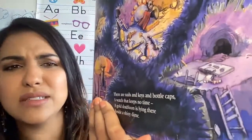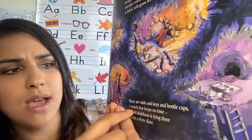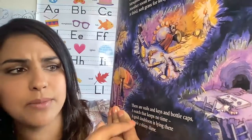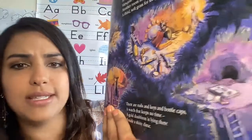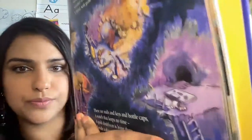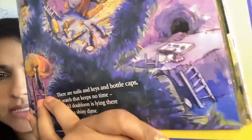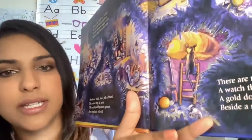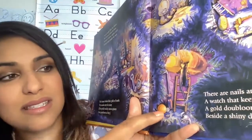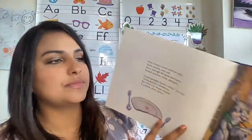There's the exit, I guess. There are nails and keys and bottle caps. A watch that keeps no time. A gold doubloon is lying there, beside a shiny dime. Well, 'aside' means next to. But I don't know what doubloon means. Let's see. It says next to a shiny dime. I see this thing and that might be a dime. I'm not too sure though. Let's keep reading.